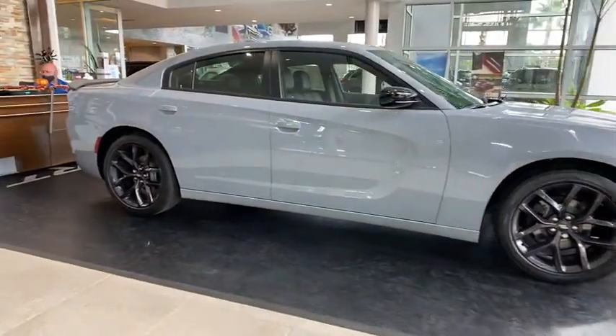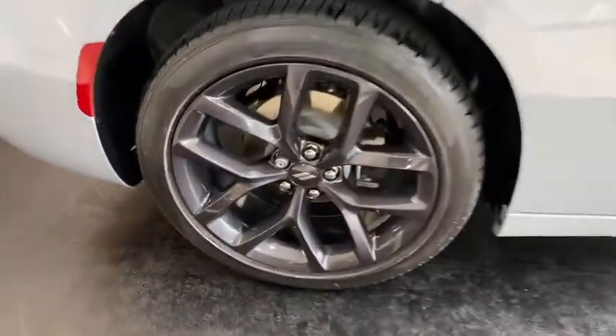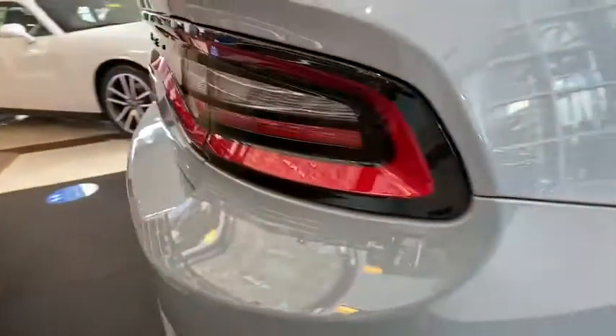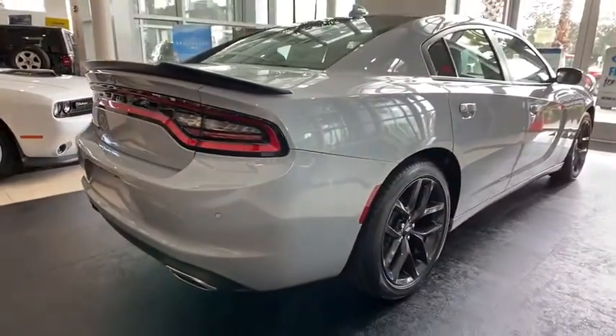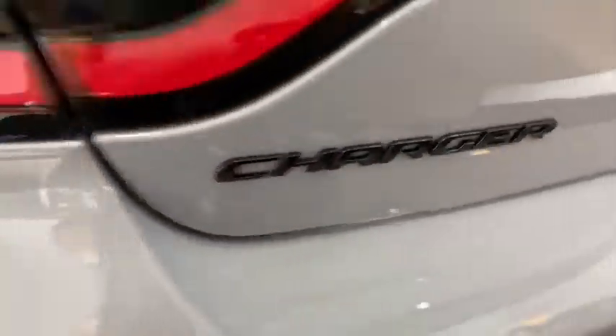Here are some of this vehicle's great options: backup camera, keyless entry, anti-lock braking system, remote engine start, steering wheel audio controls, traction control, stability control, leather-wrapped steering wheel, Bluetooth, adjustable steering wheel, power steering.